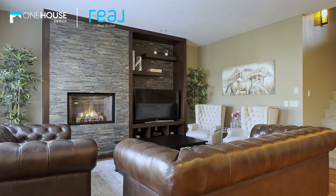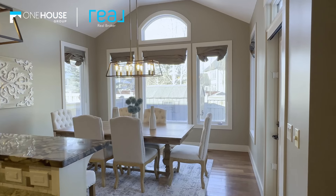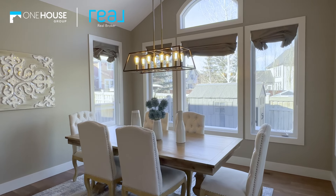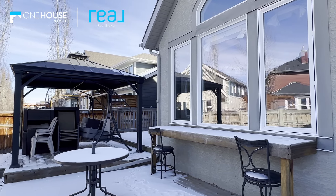The spacious living room is your canvas for memorable family moments and cozy movie nights. Beyond that, the dining room with its stunning vaulted ceiling and direct access to the expansive backyard deck invites warm summer evenings outdoors.